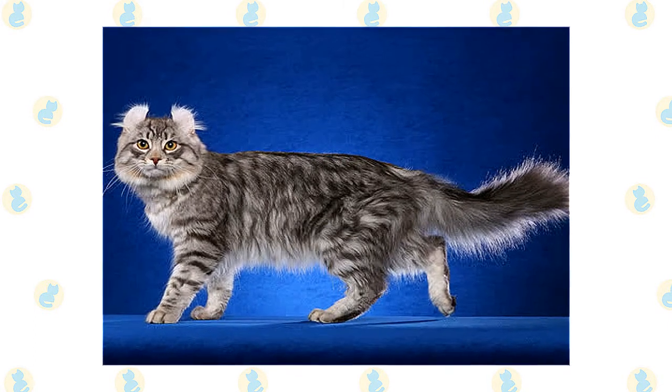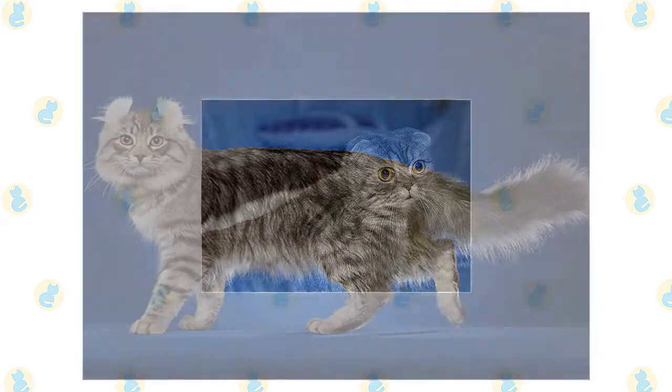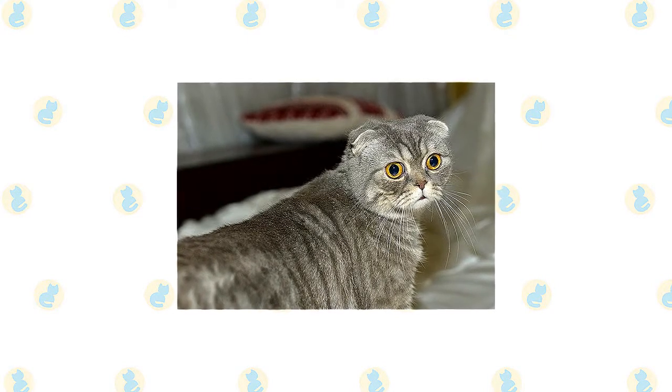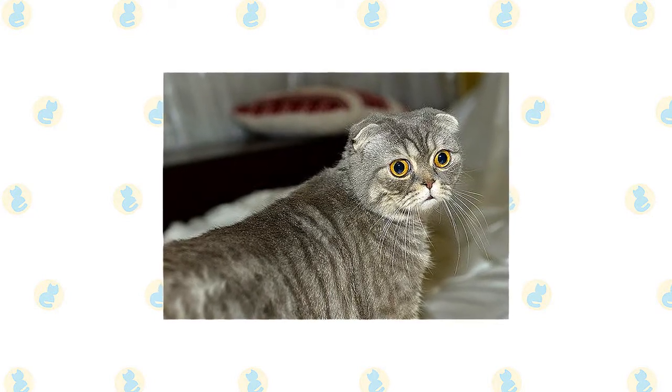The American Curl also stands out for being the first single breed with two coat lengths recognized by the CFA. The Foldex is a breed of cat that you'll see in almost every cat color available, and in patterns that include tabby and calico.